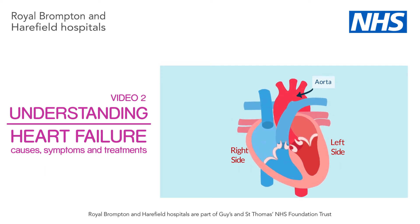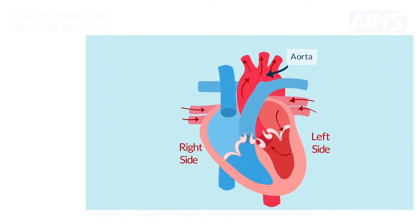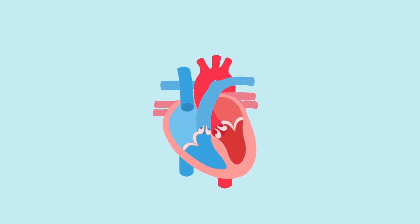Heart failure is a condition in which the heart becomes less effective in pumping blood around the body. In order to better understand heart failure and the causes of heart failure, it may help to understand how the heart works in a normal state.